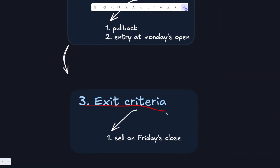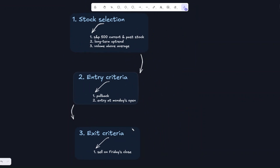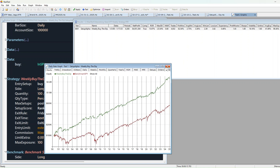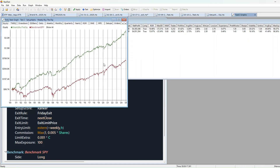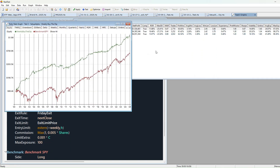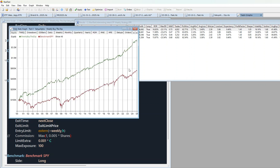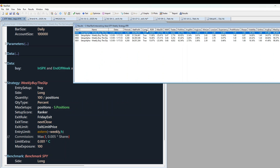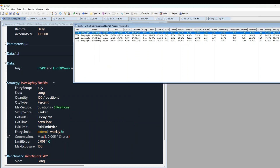For exit criteria, we sell on Friday's close, timing weekly price cycles. Now let's run the back tests across different markets. S&P 500 stocks show strong performance. Russell 1000 has higher drawdowns but is still interesting. And Nasdaq 100 as well. Some brokers offer zero commissions, which can make this strategy even more efficient. Because we're only trading highly liquid stocks with an average 20-day volume above 1 million, slippage is minimized, especially with limit orders.